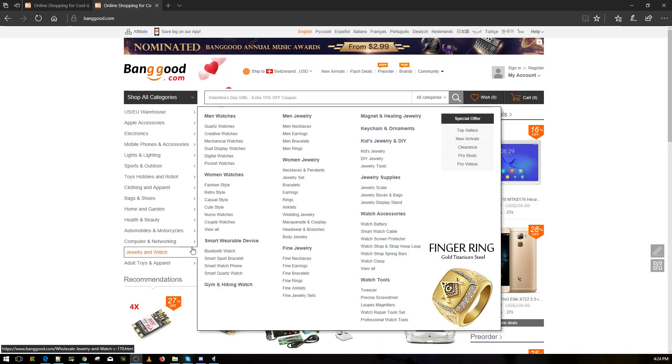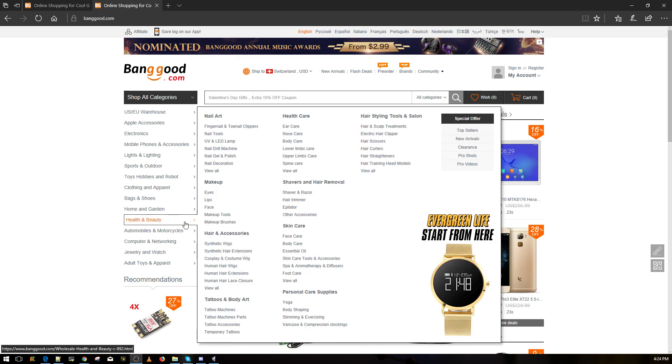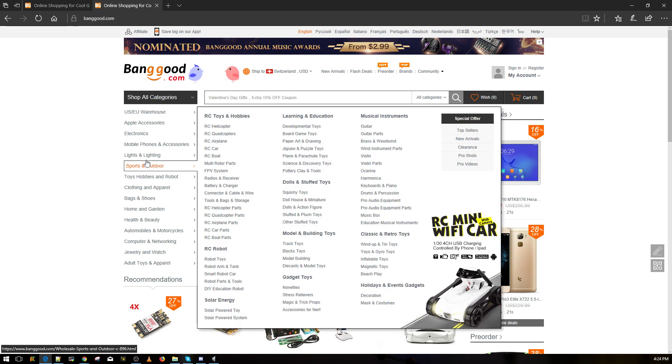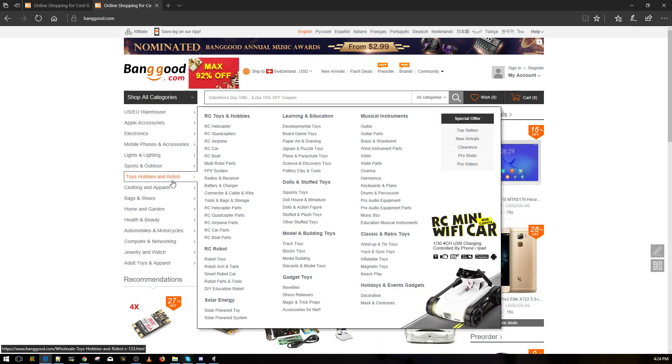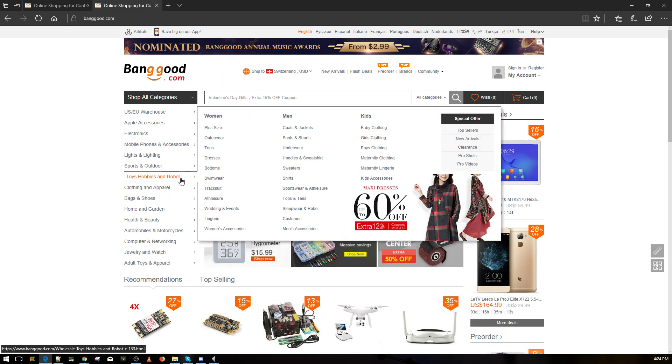Hi guys, welcome back to the channel. Today we're going to be doing another FPV new products review. It's going to be pretty interesting because last night I saw a new product which is priced at a thousand dollars, which I think is absolutely wrong, but it is pretty crazy.